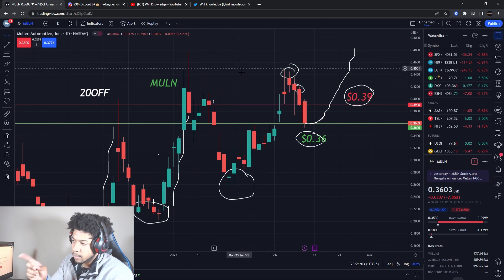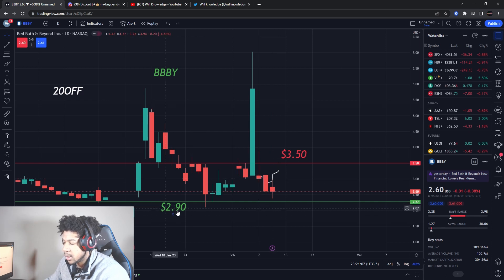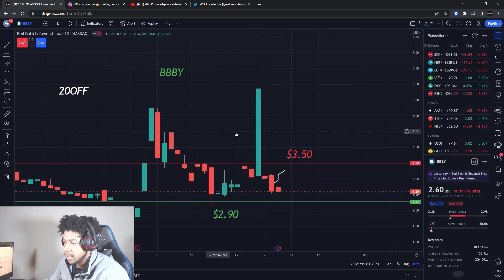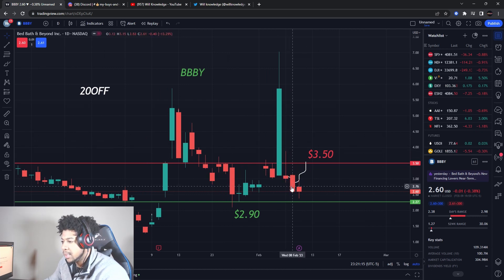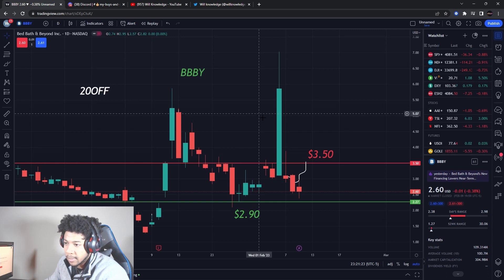Now let's go to Bed Bath and Beyond. Make sure you watch those Mullin levels. Bed Bath and Beyond is slowly trickling down, which is okay because it shot up a lot and came down after they did the offering to raise money and try to stay out of debt. I think the offering got them about nine more months to handle that situation.